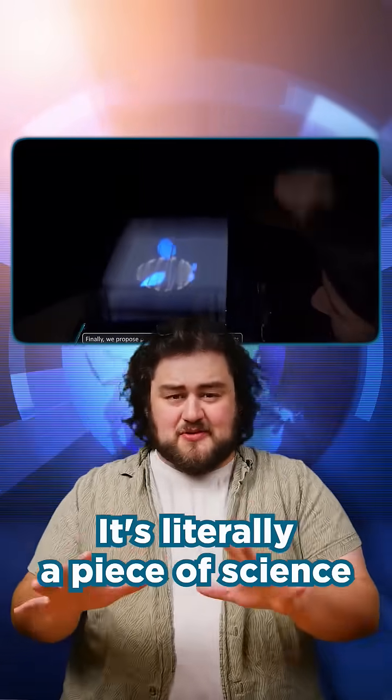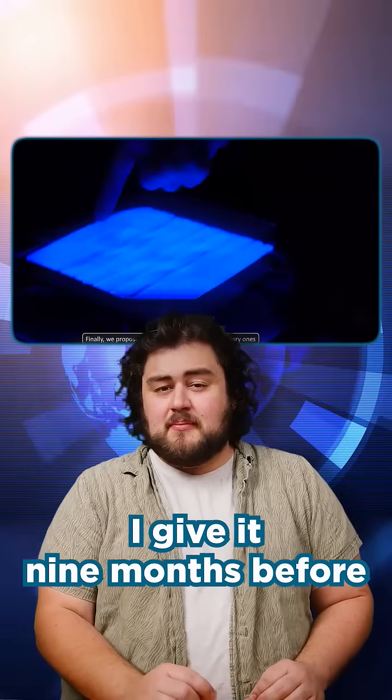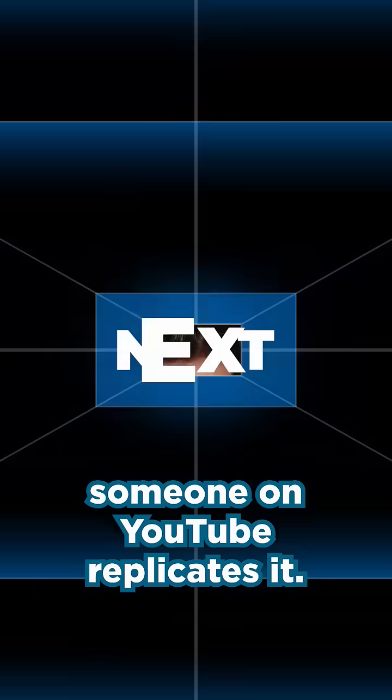This is really just so incredible — it's literally a piece of science fiction technology. And let's hope it goes somewhere; I give it nine months before someone on YouTube replicates it.